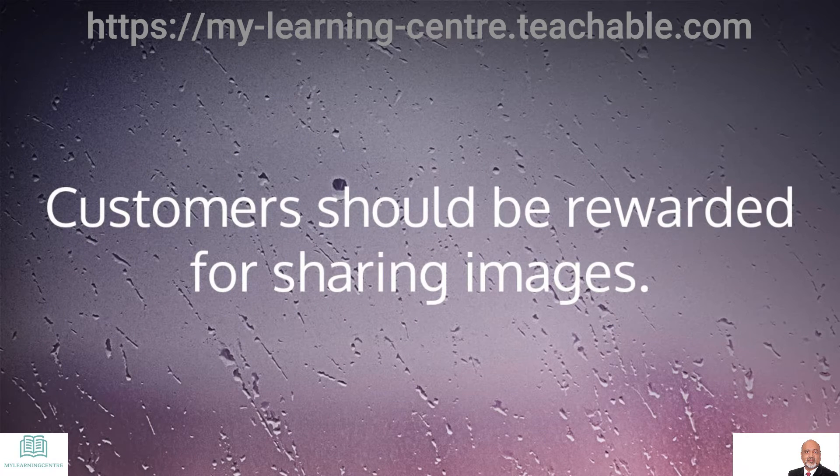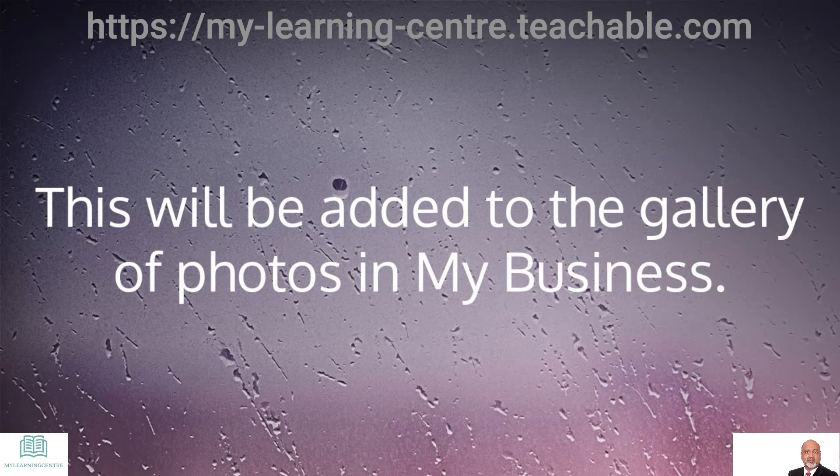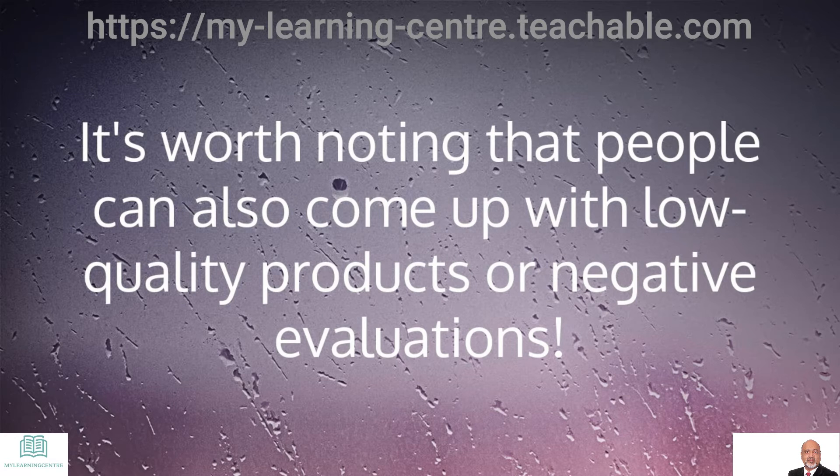Customers should be rewarded for sharing images. Encourage customers to photograph the product and the experience they had with it. This will be added to the gallery of photos in My Business. It is worth noting that people can also submit low-quality products or negative evaluations.